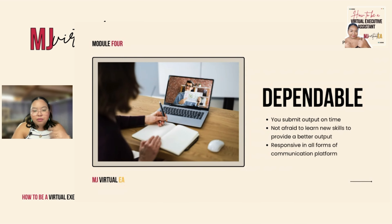And last but definitely not the least for being dependable — same as with being assertive — you have to be responsive to your clients on all communication platforms, whether it be email, messenger, WhatsApp, Viber, or text. You always have to be responsive. Don't leave your clients hanging. That's how you're going to be dependable.